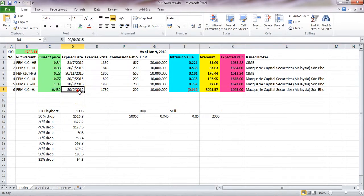So basically, these are the warrants I'm looking at, and this one you need to avoid because the expiry is very near and at the same time the intrinsic value is negative. Before I proceed, I will first explain the basic features of this spreadsheet.